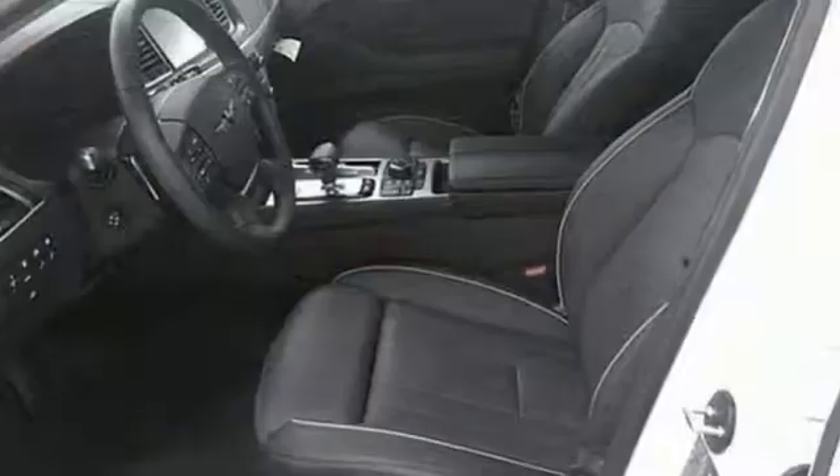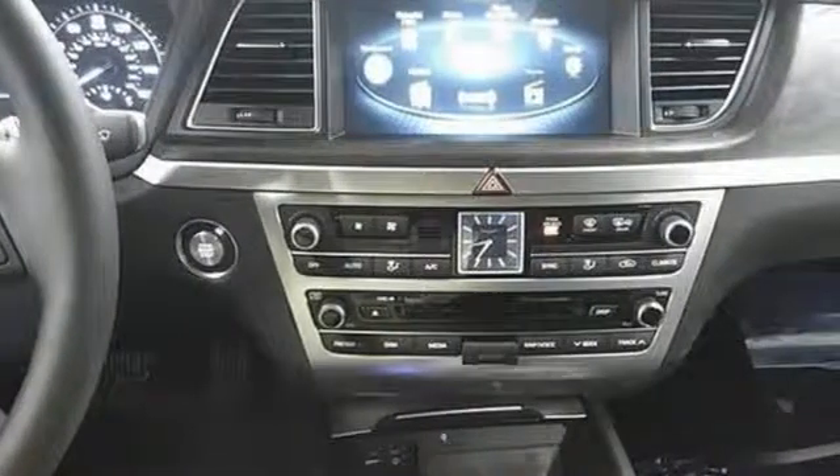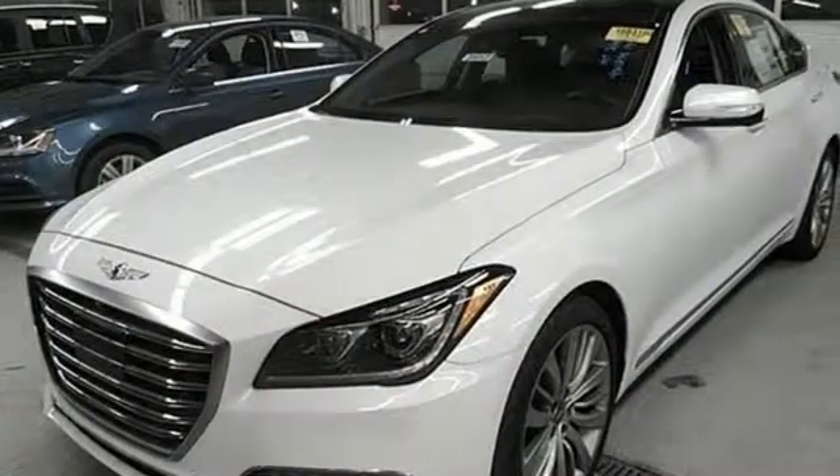Traction and stability control give you the luxury of restraint. Lane departure warning with lane keep assist, blind spot detection with rear cross-traffic alert, and smart cruise control with stop-start give you the luxury of safety. See how you can be at the center of luxury — test drive this G80 today.